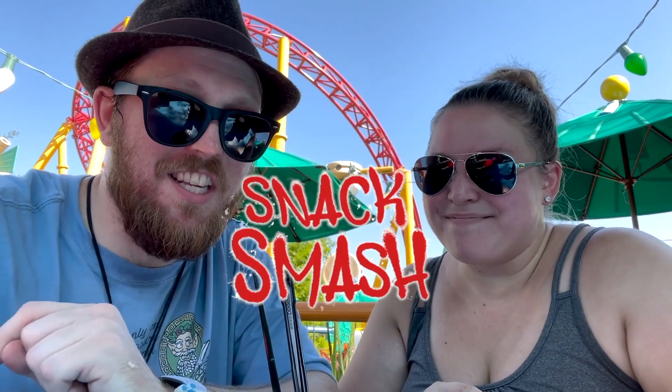I'm Stacy. And I'm Ryan. And this has been Snack Smash. See you on the next one.